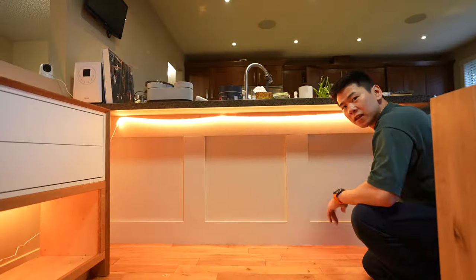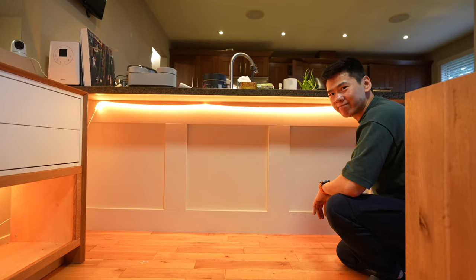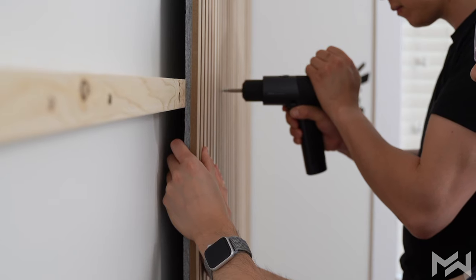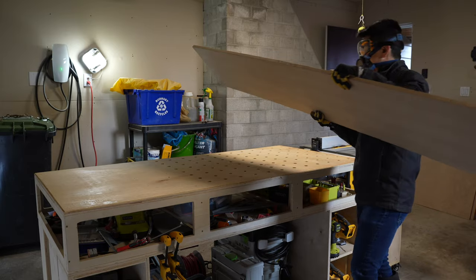We're going to add some slats. If you know me, I love slat walls — I've installed pre-built slats in quite a few of my setups around the house. But this time, since I have a workshop that can do this, I decided to make my own.